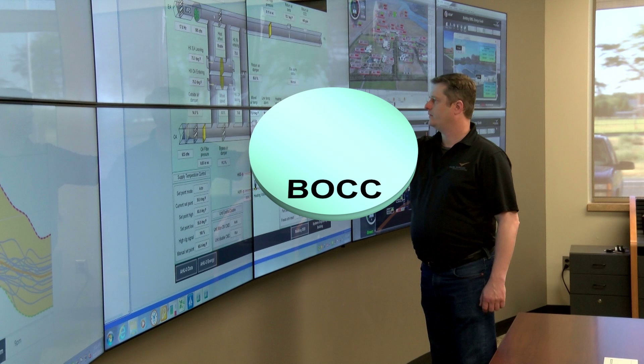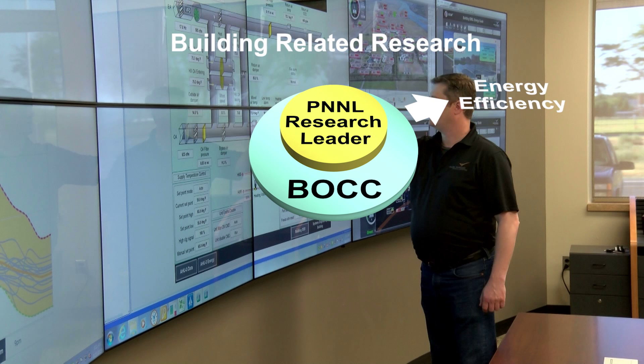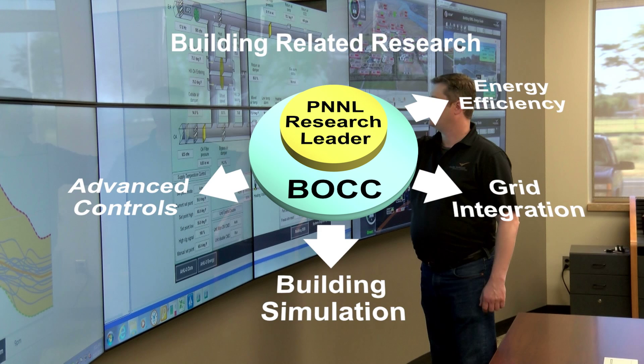The BOCC also serves as a platform for PNNL research and development activities. PNNL is a leader in buildings-related research in areas including energy efficiency, grid integration, building simulation, advanced controls, and performance analysis.